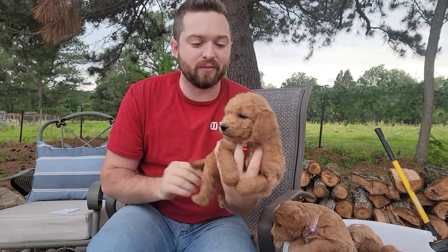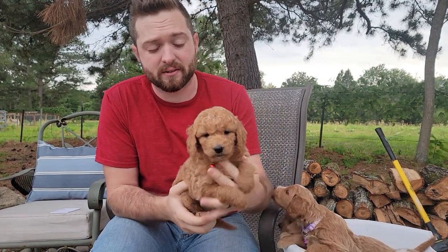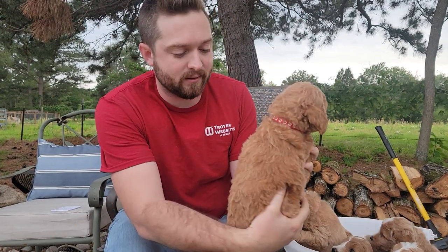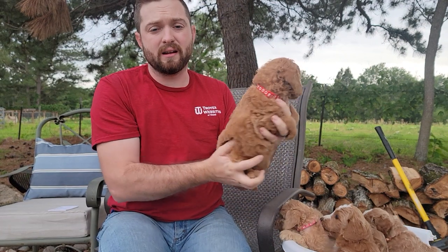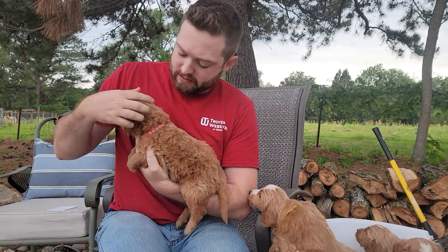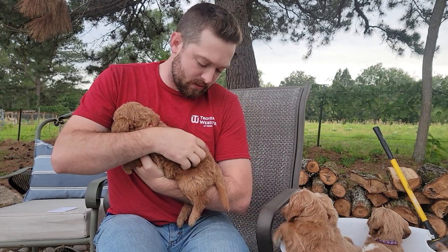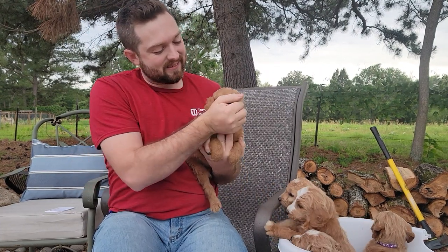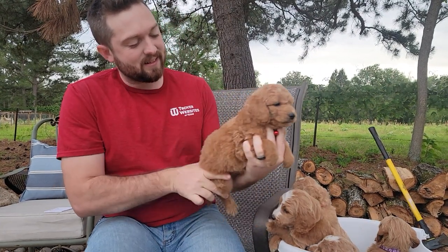If you want the darker red girls, she's definitely going to be the one for you. Her coat's probably going to be medium and will probably lighten up just a little bit. You can kind of see the white tips or the blonde tips on her otherwise red coat — those will probably lighten up some. This is red collar girl.